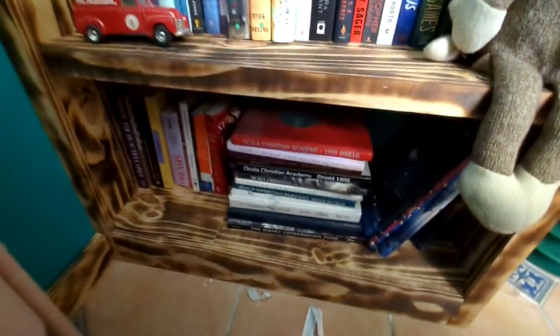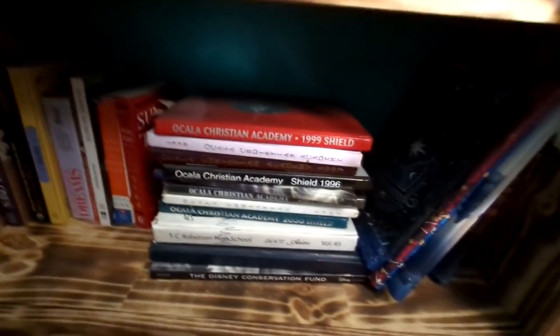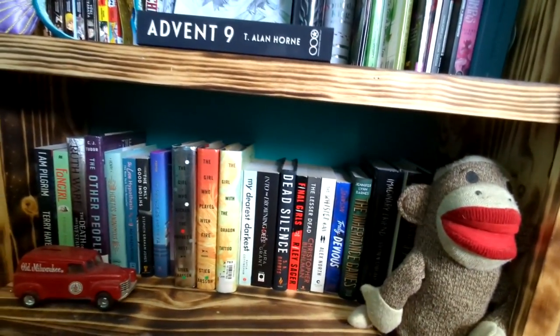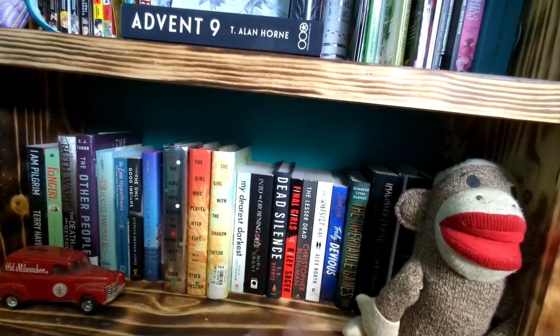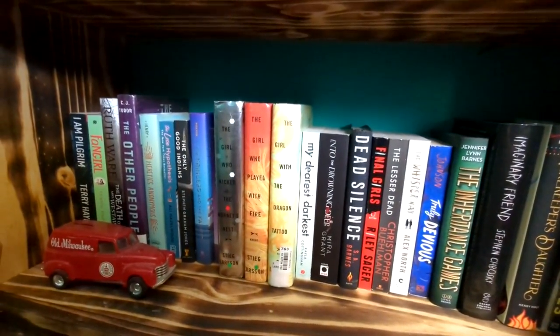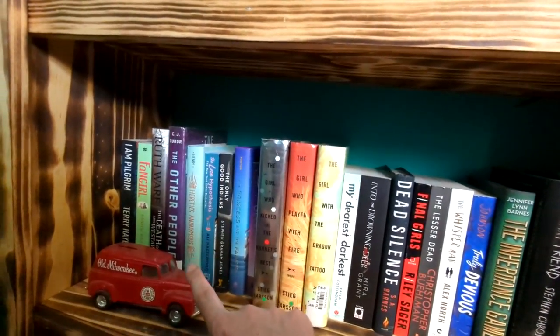Moving on to the last shelf of books. Down here we have super random stuff — more biographies and nonfiction. There's a Quran back there. I did my senior project in high school on Abrahamic religion, so I do have a Quran and I have read it. These are old yearbooks from high school and elementary — we're not getting into those, trust me, you don't want to see them. These are my not-fantasy sci-fi books — some horrors and thrillers and a couple of romances and mysteries. I need to read some of these because I really love Heretics Anonymous and I want to read more.